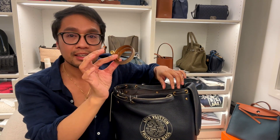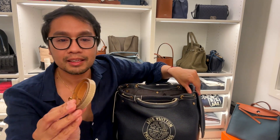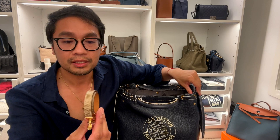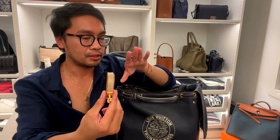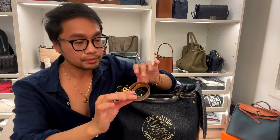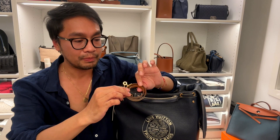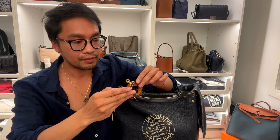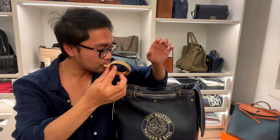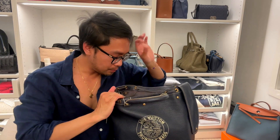I've got my Hermès Double Tour Kelly Bracelet — at first I thought it was python but it's actually lizard. I think I used it the other day and forgot to put it back, and now it's all scratched up. I hate when things get scratched up, but what can you do — you use it.